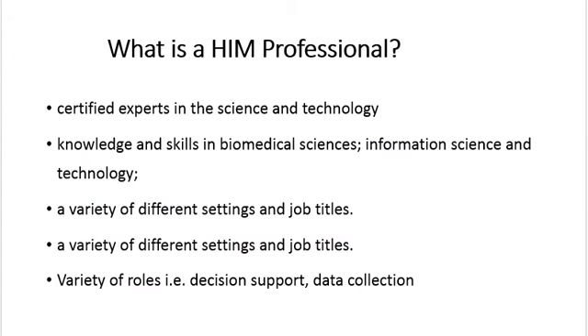Health Information Management professionals work in a variety of different settings and job titles. HIM professionals can work at a variety of healthcare settings including acute care, health clinics, mental health programs, and long-term care facilities. They can also work in government agencies, privacy commissioner's offices, educational institutions, and information technology vendors.